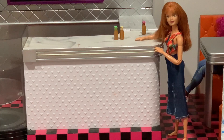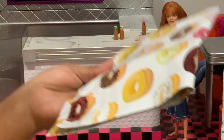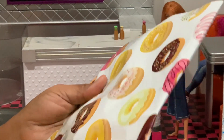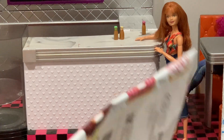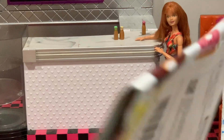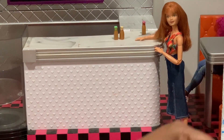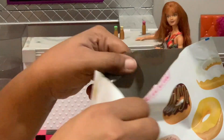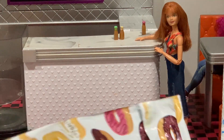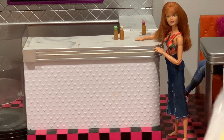If you follow My Froggy Stuff or are on Instagram, My Froggy Stuff orders from Mia's Munchables all the time. Her stuff sells out so fast that I have never had the opportunity to get an order — I always set my alarm but her items sell out incredibly quickly.